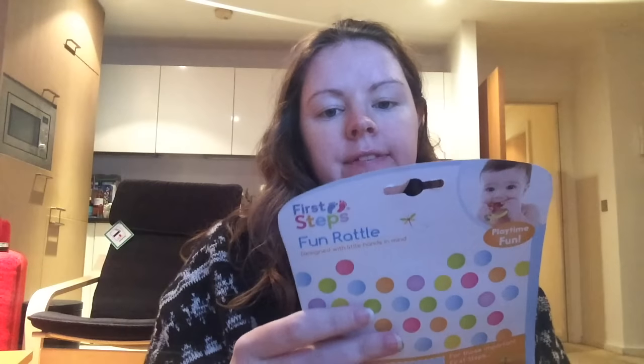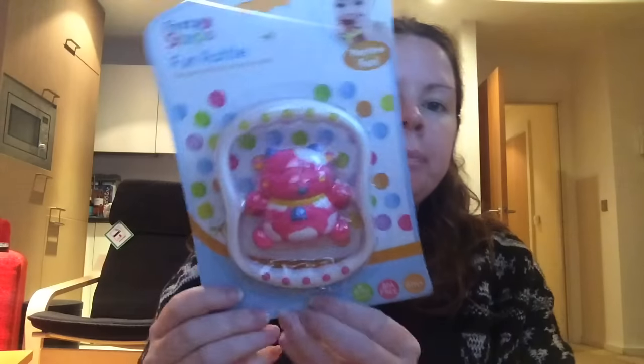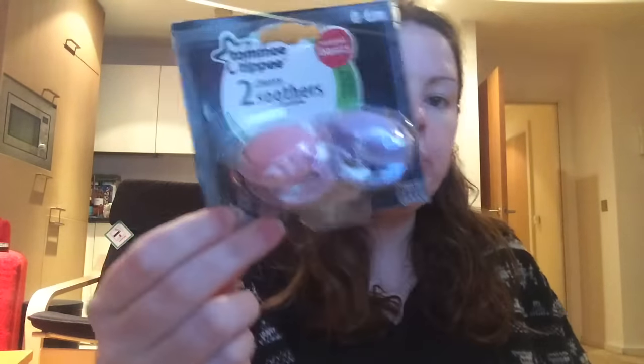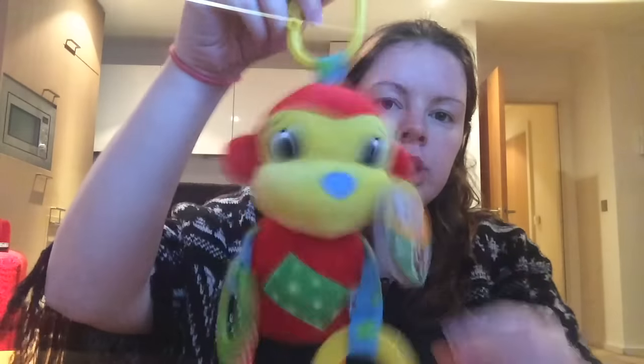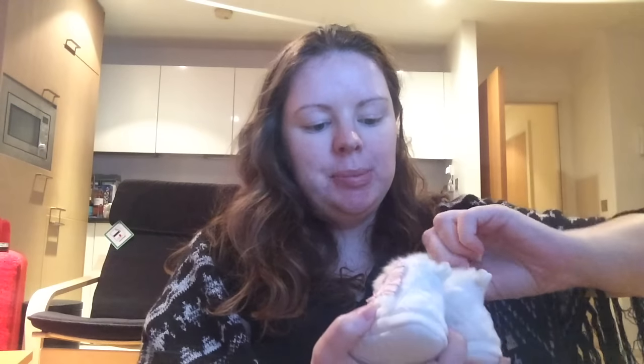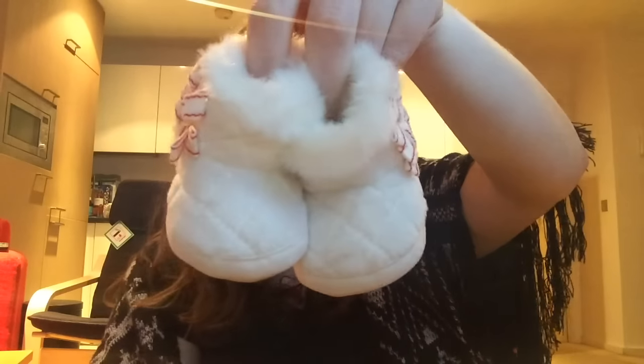We have a fun rattle and some more Tommy Tippy soothers. We have a newbie monkey that jingles and makes noises. Then we have this extremely tidy pair of booties which are zero to three months - white booties with bows on the sides.